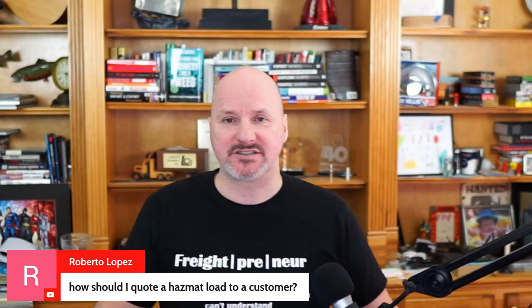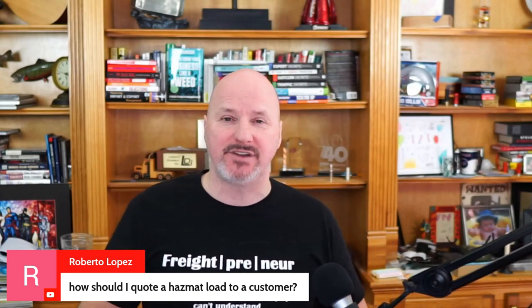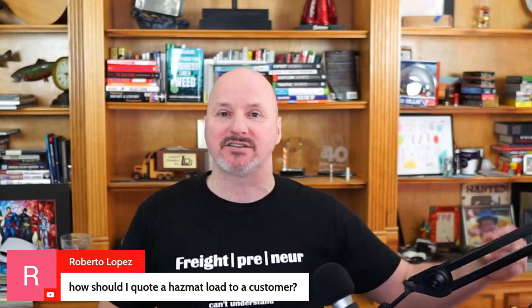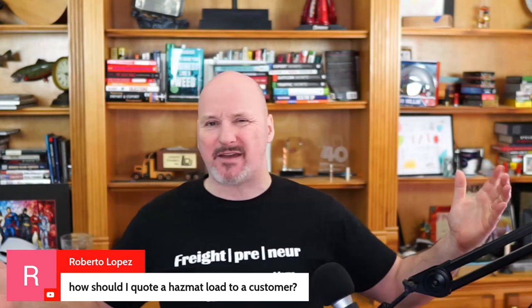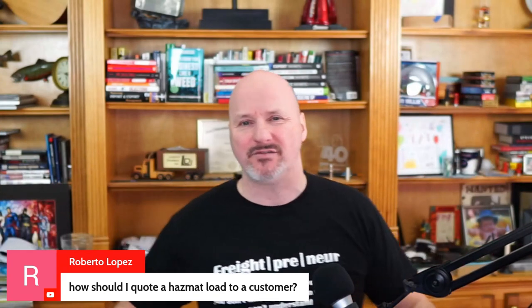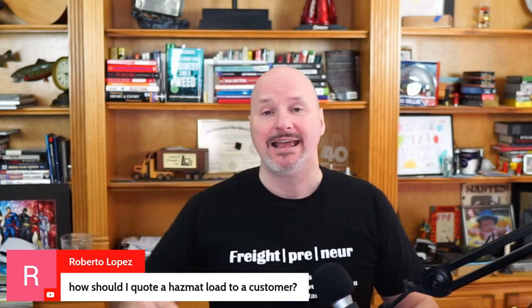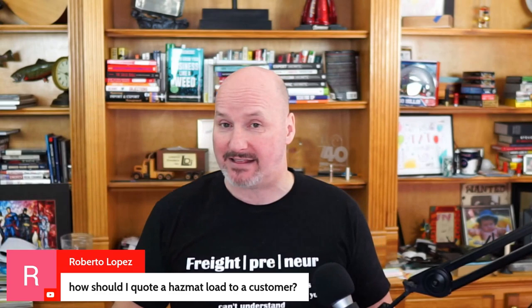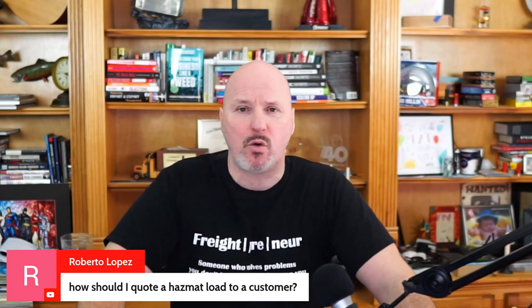Roberto Lopez asks: how should I quote a hazmat load to a customer? You quote a hazmat load the same way as a regular dry van load. The difference is that the rate information you source needs to be based on hazmat equipment. There are fewer carriers with hazmat placard certification than regular van carriers, so there's less supply of trucks, which can potentially increase rates. But you'll quote it the same way — just make sure you're sourcing hazmat-specific rate intelligence and working with hazmat-certified carriers.